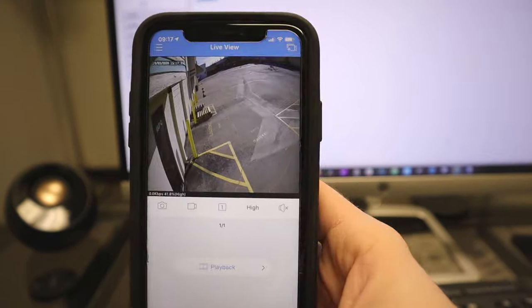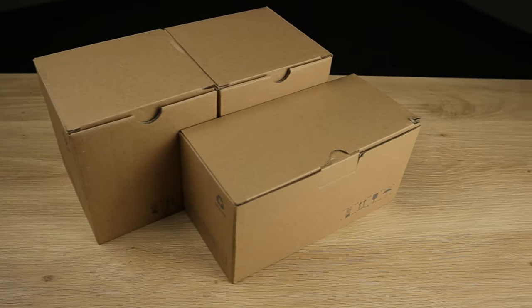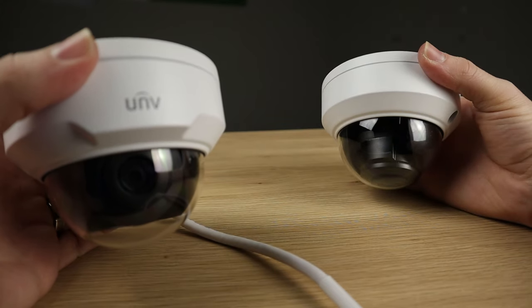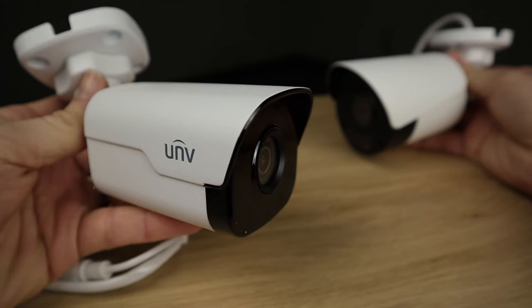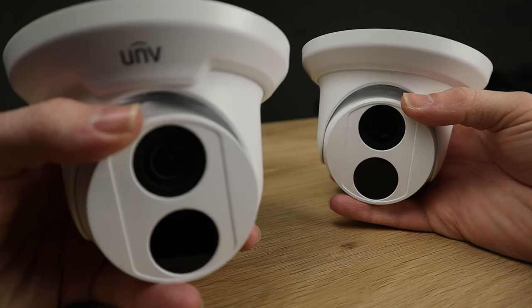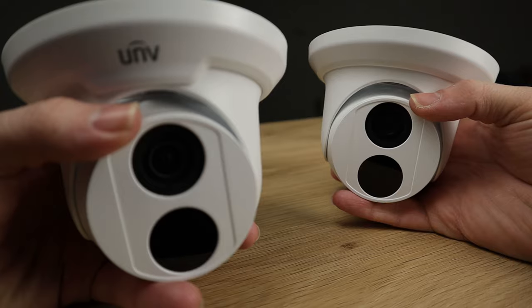Are you a security professional? If so, these cameras will be your new go-to fixed-lens models. Order the blank version to replace the UNV stamp with your company's custom logo. Plus, Uniview's protected sales channel will prevent your customers from finding lower-priced versions of your products online.